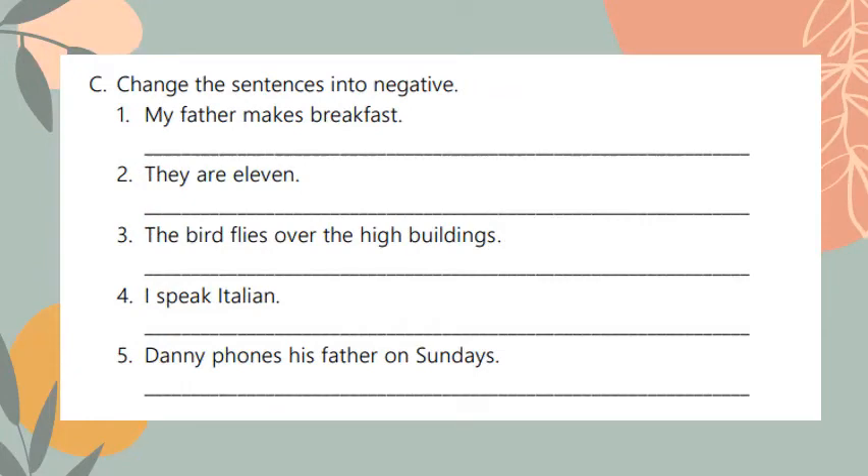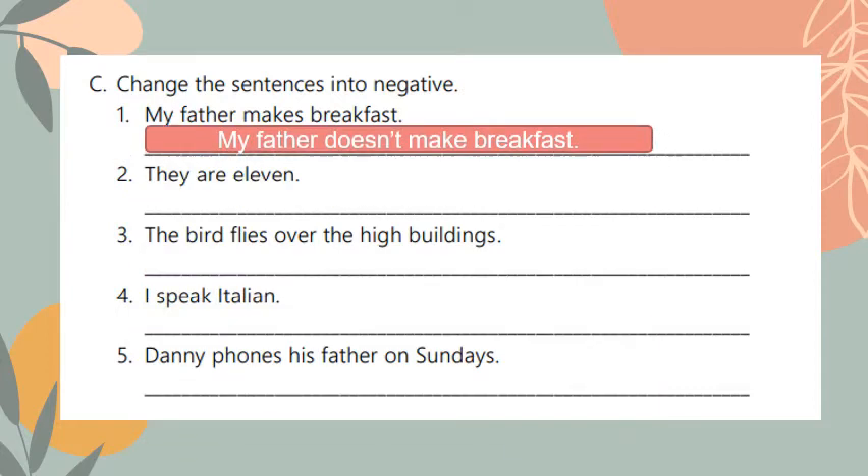Change the sentences into negative — that means I should add 'not'. Number one: my father makes breakfast. Here I should use 'do' or 'does' plus 'not'. My father is the subject, only one, so it takes 'does', then I add 'not'. It becomes: my father does not make breakfast.